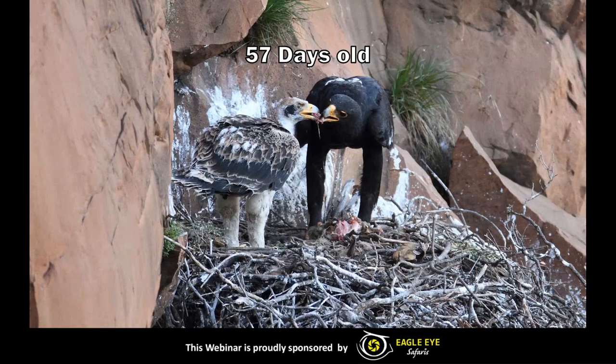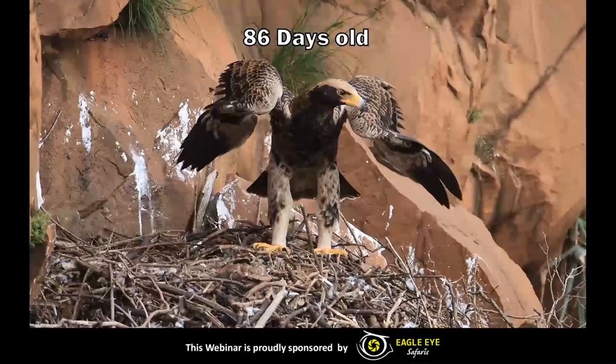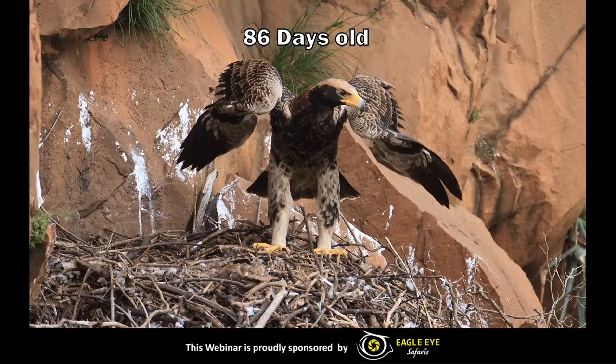Next up we've got an 86-day-old juvenile. At this stage the youngsters would basically start doing wing exercises getting ready for that first flight. It's interesting to note that the females are generally about 30% heavier than the males, meaning they basically leave the nest a little bit later than the males do. As a general rule, males leave around 80 to 90 days and females 90 to 100 days, but it's not foolproof — we can't just assume that a bird flying at 92 days is a female, as it could just be a male fledging a little bit later.